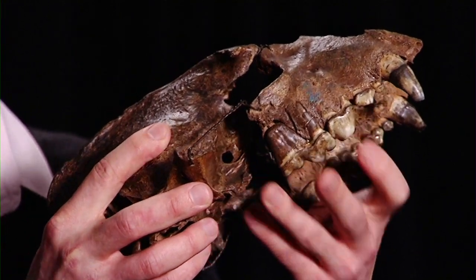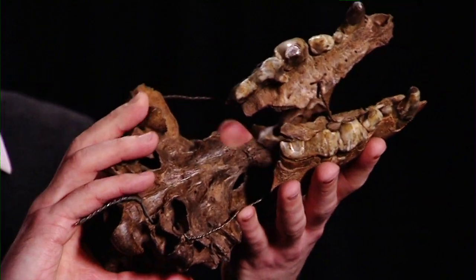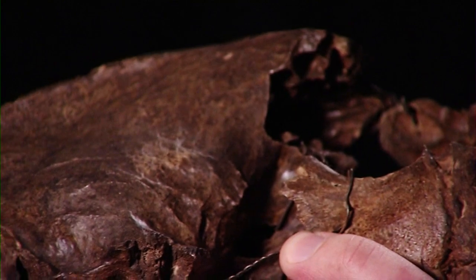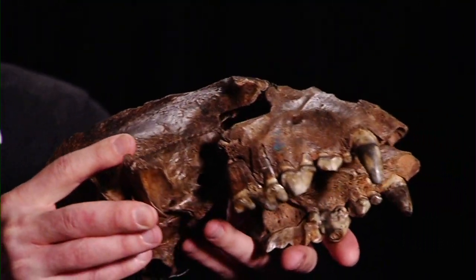This fossil we've got just here is, believe it or not, a hyena skull and it's from a place called Creswell Crags near Nottingham. Hyenas today live in places like North Africa, so really quite hot countries, but this is actually about 20,000 years old. So we know from where hyenas live today that the climate in Britain about 20,000 years ago was much hotter, much more like Central Africa.